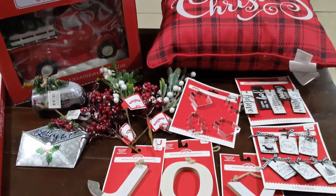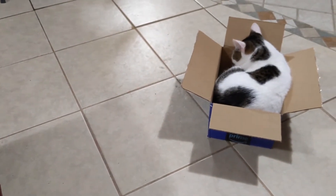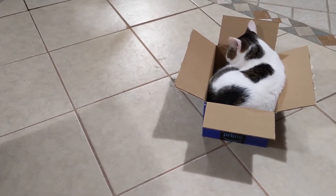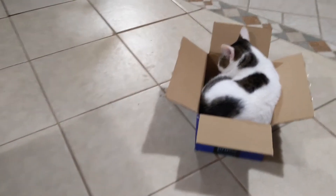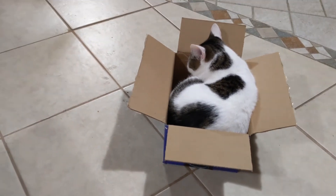Let's take one more look at my pretty girl — yep, she's all comfortable in that Amazon box. Pretty, pretty, pretty — she's out!